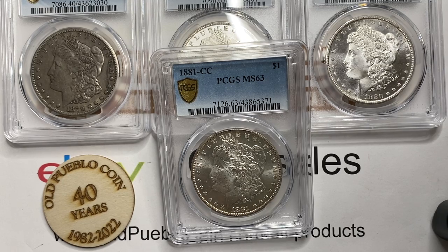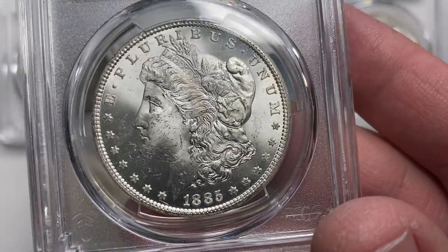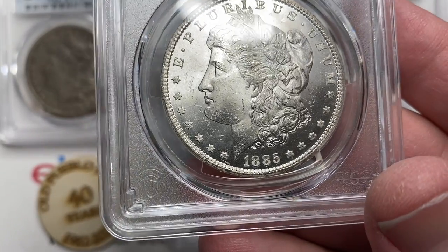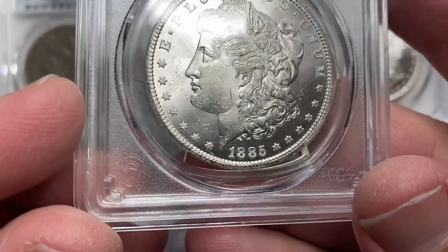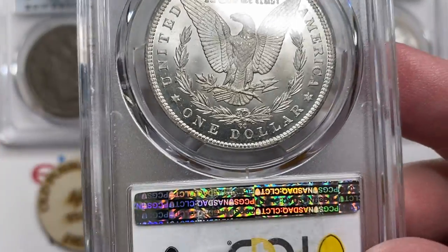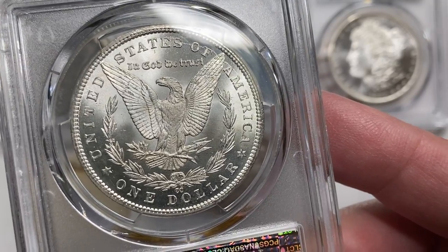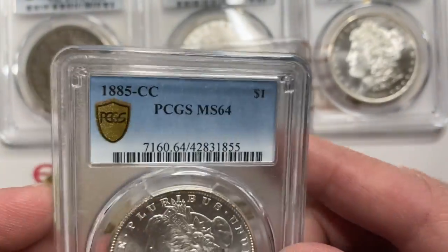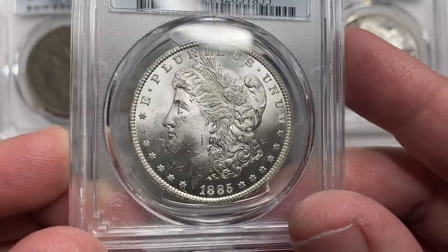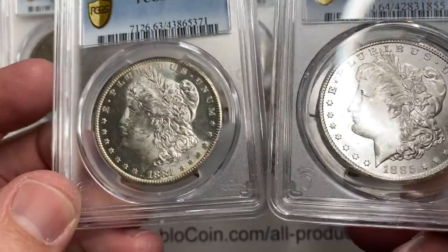Next up — the sister to that — is the 1885 Carson City. This one looks to be just a little bit nicer. It has contact marks on it, but not quite as many as you see on some coins. The reverse of these coins is just stunning — this 85 CC has one of those backs to it that you won't forget. They called it MS64. They only made 228,000 of these. And the 81 CC — 296,000. These are really cool coins because there just aren't that many made.